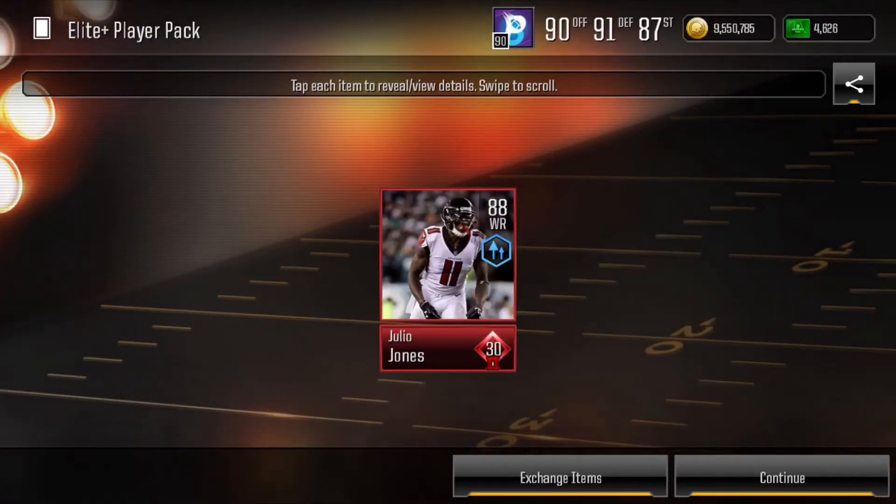Next is this 88 Julio Jones — an amazing pull. This guy kept his value for a very long time. He was at about $650k by the time that I pulled him, so definitely a nice pull. I remember opening that morning and I was like, let's open one elite player pack — and I pulled an 88 Julio, so I stopped there.